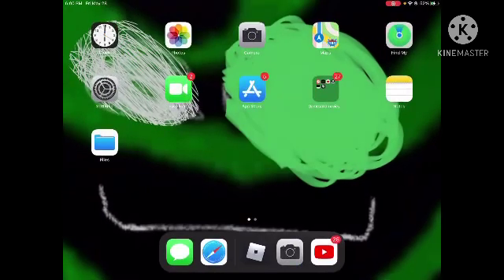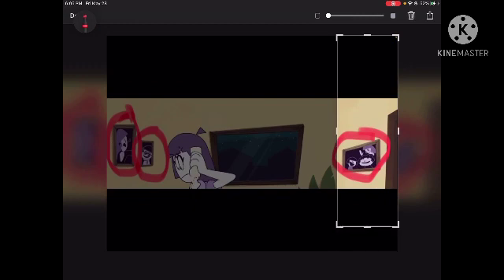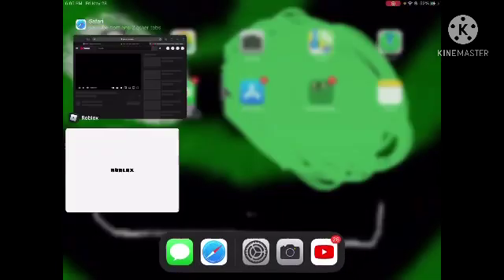Next secret is un-costumed Skid and Pump. This is Skid right here, un-costumed — Skid without the costume. This is Skid and Pump without the costumes. They're in an un-haunted guest.